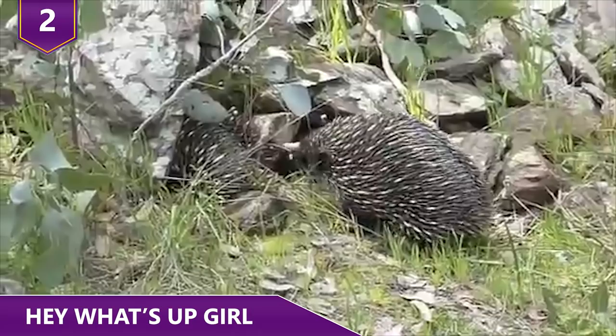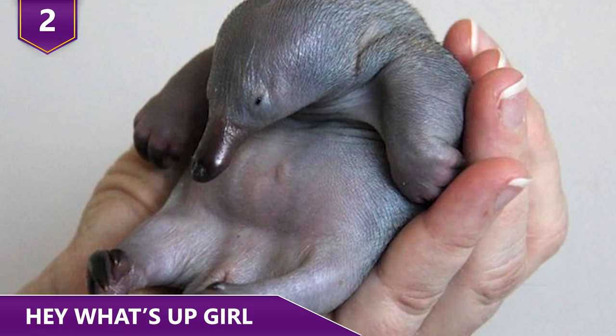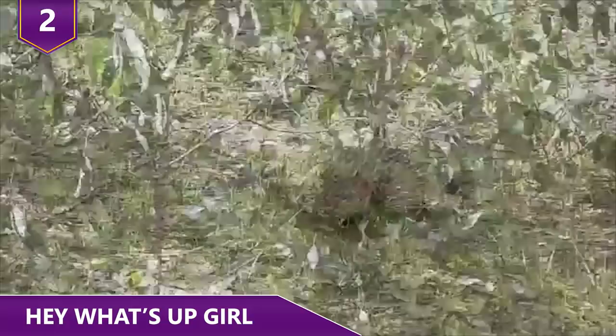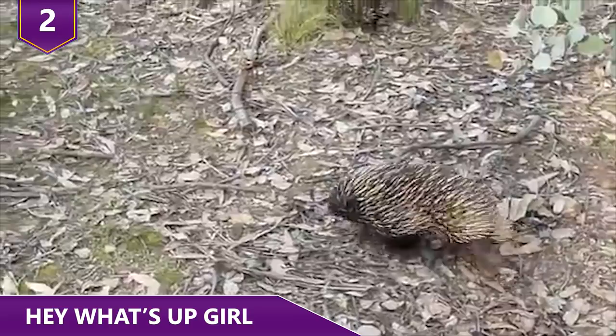Possibly the weirdest thing about a male echidna is that it has a four-headed reproductive organ. During mating, two of the heads shut down while the other two grow to fit into the female's two-branched reproductive tract. Males alternate the heads they use each time.